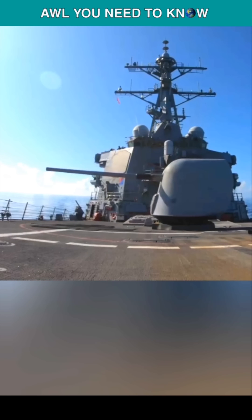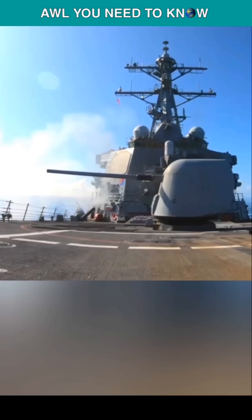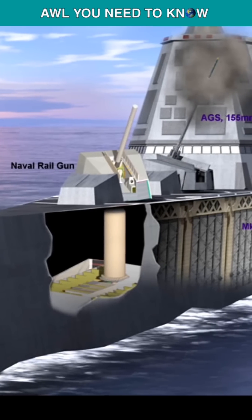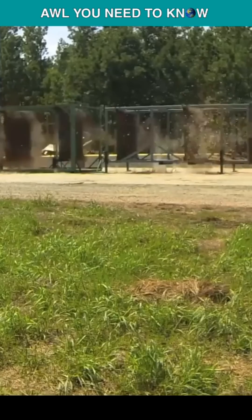But nobody knows what's going on behind closed doors — or maybe it's just a step to deceive the world and strengthen the secrecy of the project. Railguns use electricity instead of gunpowder or jet engines to accelerate a projectile at Mach 6 or 7, creating enough kinetic energy to destroy targets.